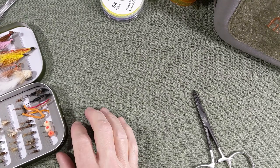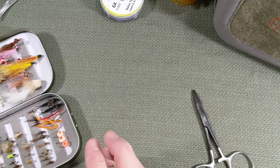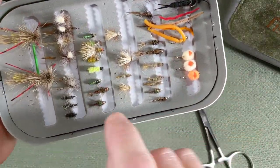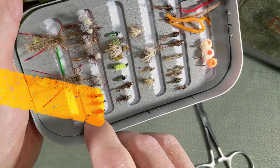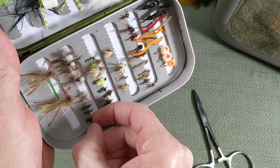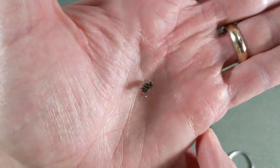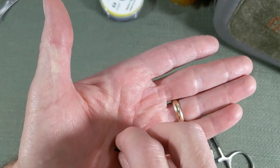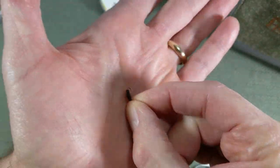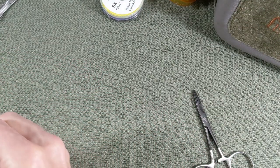So favorite flies for bluegills. Number one: dry flies. Let's go through dry flies and then we'll also touch on some nymphs. I love Griffith's Gnat. You can get these in size 14 to 18. I tend to go smaller, so either a 16 or an 18 — they seem to work out best. Really flexible; you can use these for dry fly fishing for trout as well. They imitate a midge. So number one: Griffith's Gnat.